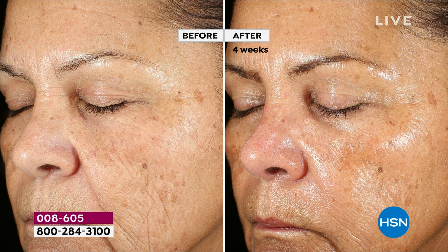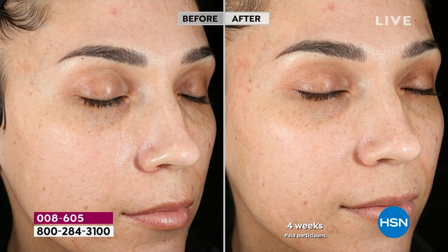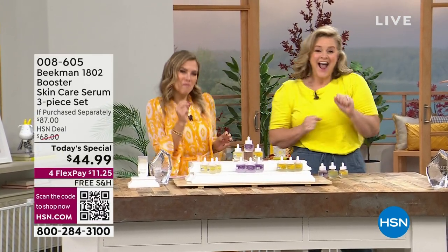You just saw the Collagen Booster, which is a concentrated serum. This is my all-time favorite — the Dream Booster. This is what I use every single night to combat lines, wrinkles, and deflation in your skin. It's going to plump up the appearance of your lines and wrinkles using the power of Bakuchiol oil. We're also going to talk about the Golden Booster, which brightens uneven skin tone using Amla Berry — a powerful, potent vitamin C.